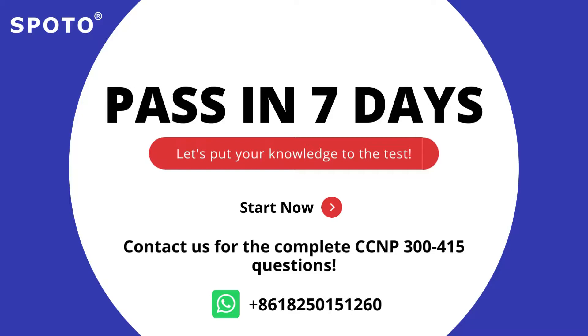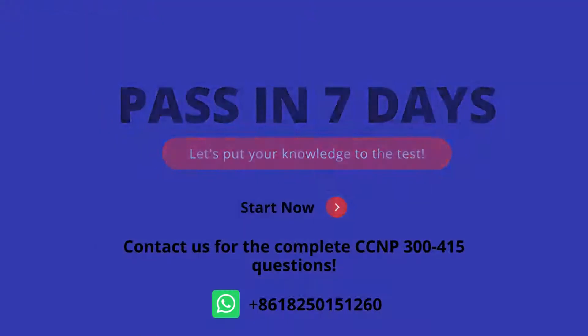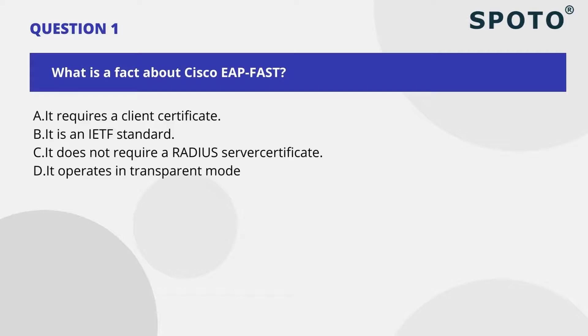Okay, let's try our free 2022 CCNP 350-401 practice test now.